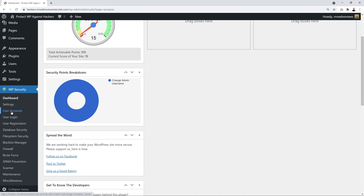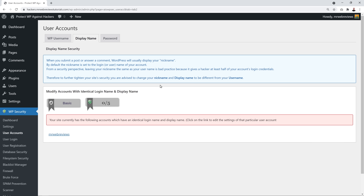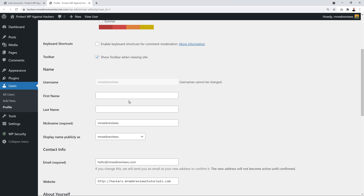We'll start with the User Accounts section, usually the first point of entry a hacker will try. By default, many people use 'admin' as their login name — you should never do this. Use a specific custom login name. Also make sure your display name is not the same as your login name. Click on Display Name to check — if they match, you need to edit that.